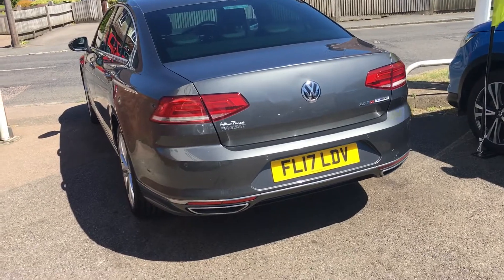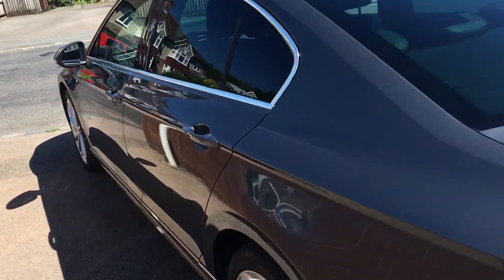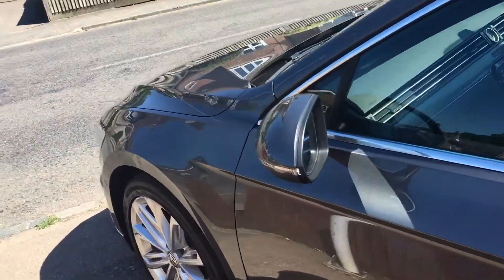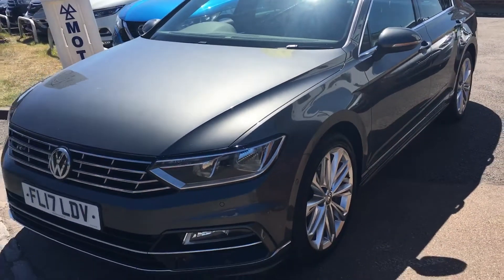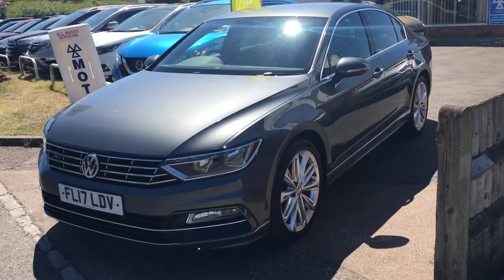It is a two-owner motor car and has only covered 62,000 miles. It's got a full service history with it, and as you can see from the video so far, the bodywork is absolutely arrow-straight. It is an exceptional example.